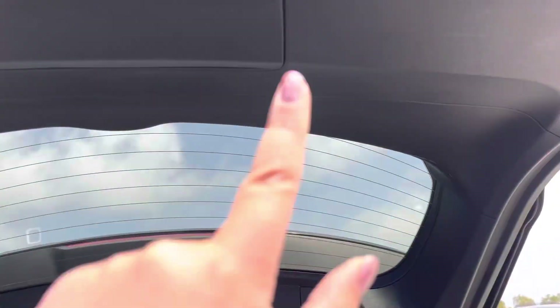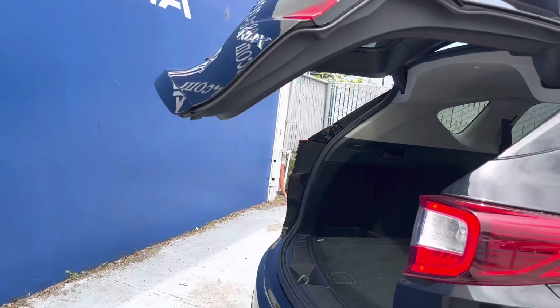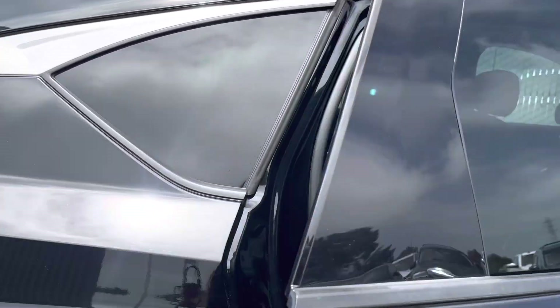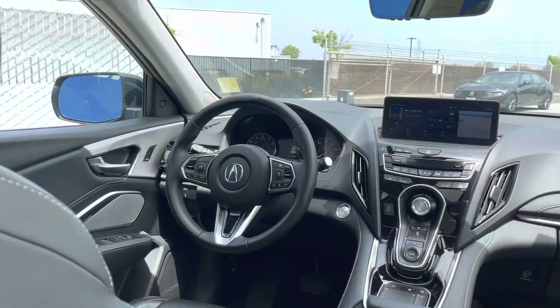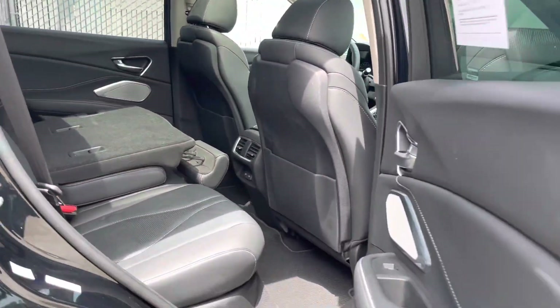According to Carfax, this vehicle has only had one previous owner, which means it was taken care of very well. If you would like to inquire about this vehicle, you can call our sales phone number at 415-413-0401 or text us anytime at 415-924-5100. Thank you.